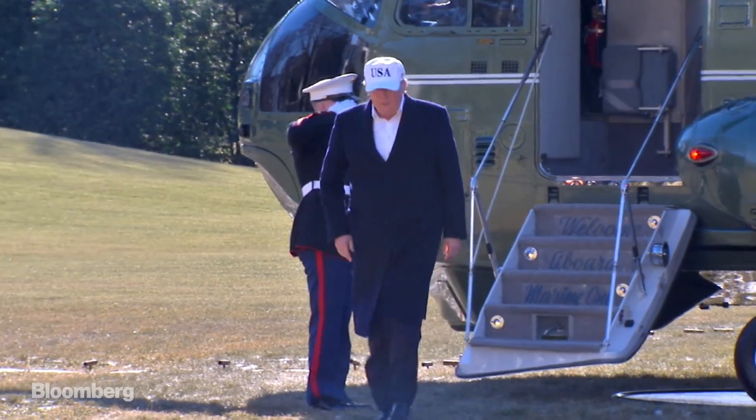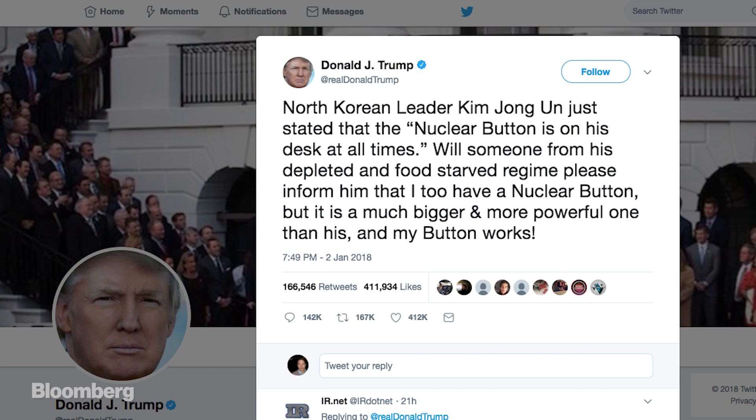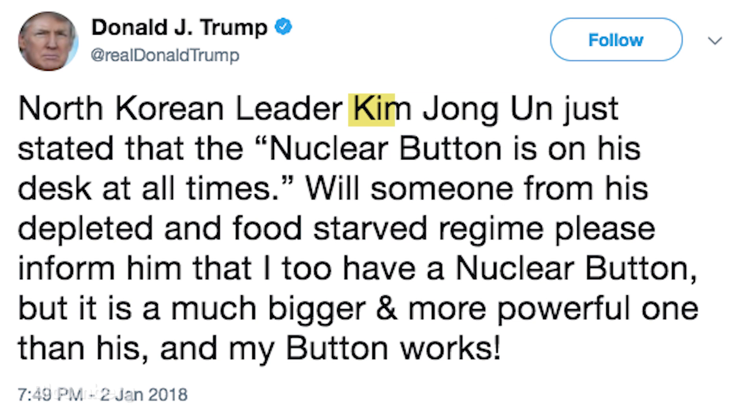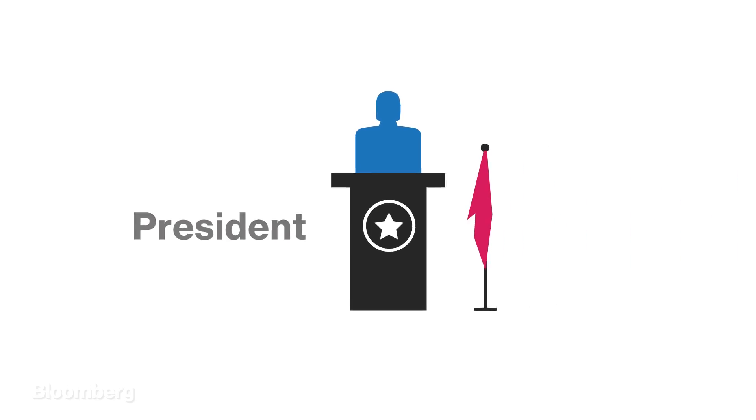What if the President of the United States decides to launch a nuclear strike? President Trump started 2018 with a tweet chiding North Korea's leader Kim Jong-un that he too has a nuclear button, and it's bigger and more powerful than Kim's. But launching a missile involves much more than pushing a button — and really, there is no button. Here's what would actually happen.